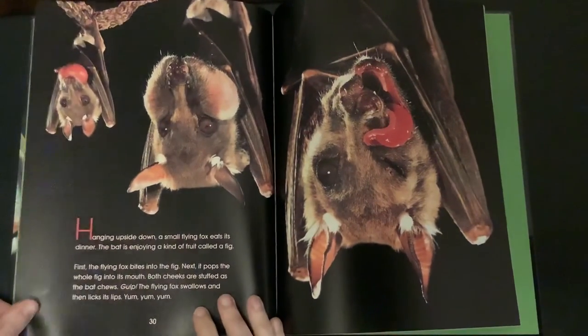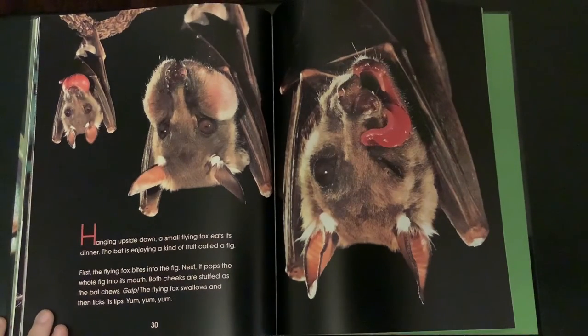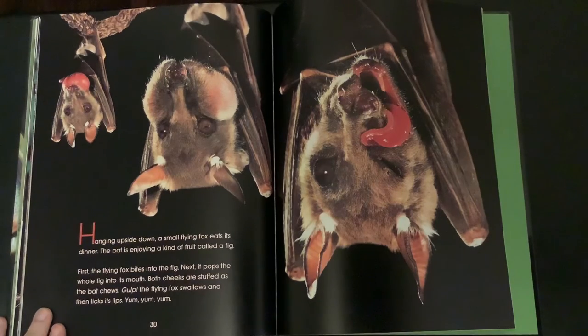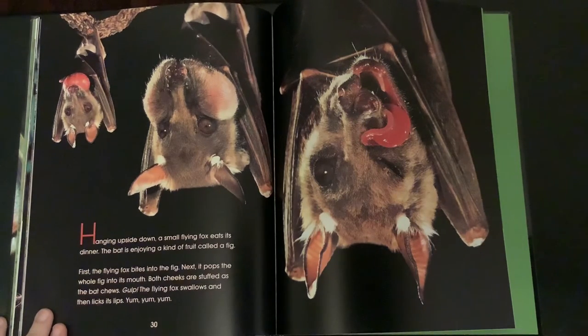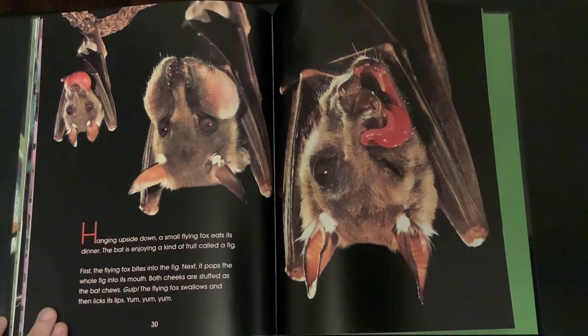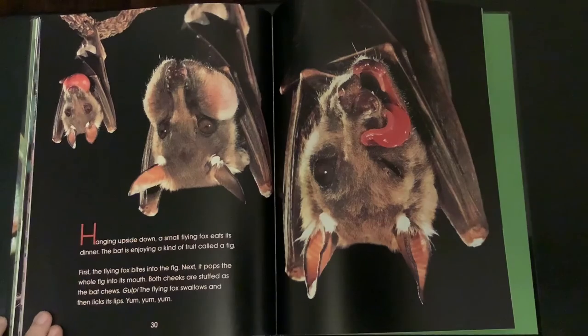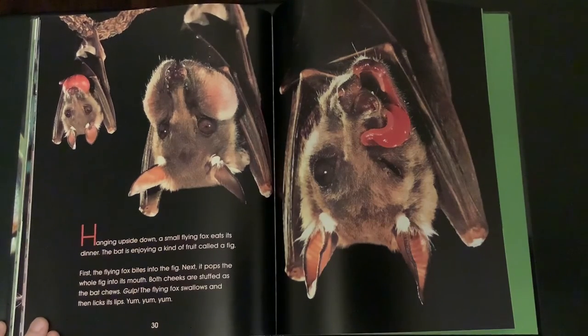Hanging upside down, a small flying fox eats its dinner. The bat is enjoying a kind of fruit called a fig. First, the flying fox bites into the fig. Next, it pops the whole fig into its mouth. Both cheeks are stuffed as the bat chews. Gulp! The flying fox swallows and then licks its lips. Yum, yum, yum.